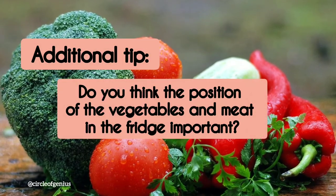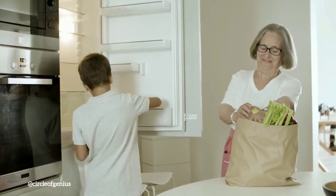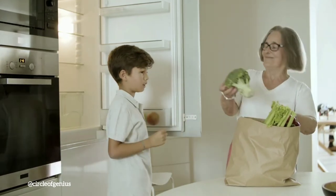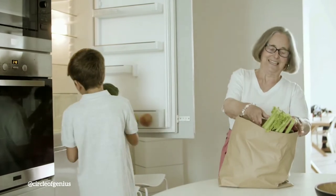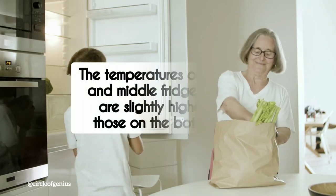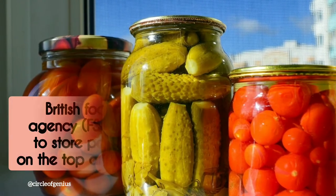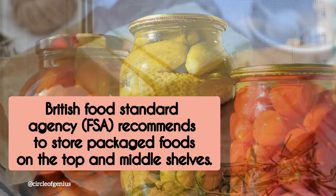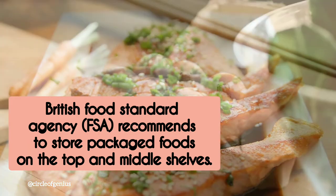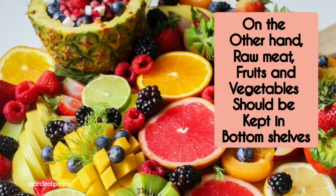Additional tip: do you think the position of vegetables and meat in the fridge is important? Yes — and the answer is based on basic physics. Cold air sinks and hot air rises. Because a refrigerator cools the air inside, slightly warmer air naturally gravitates to the top shelves, while the coldest air naturally gravitates to the bottom shelves. Research shows the temperatures on the top and middle fridge shelves are slightly higher than those on the bottom shelf. The British Food Standards Agency recommends storing all packaged foods such as ready-to-eat meals, milk, yogurt, and butter on the top and middle shelves, along with cooked food. The bottom shelves should be used to store raw meat, fruits, and vegetables.